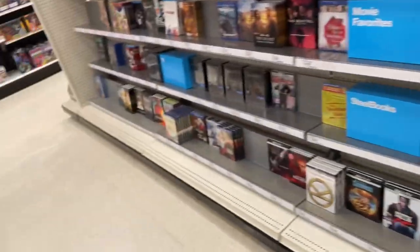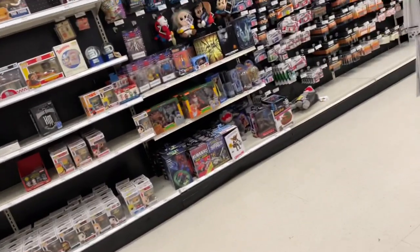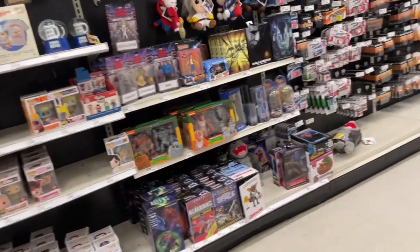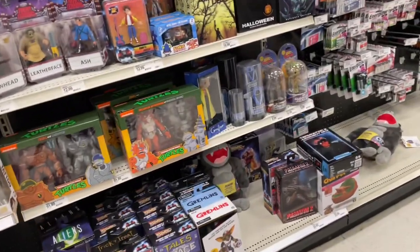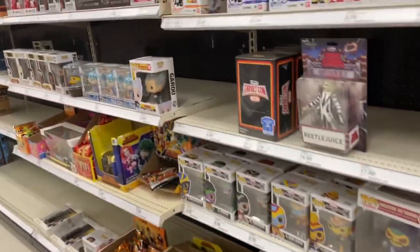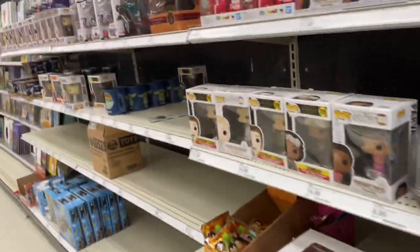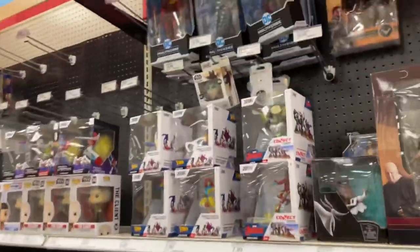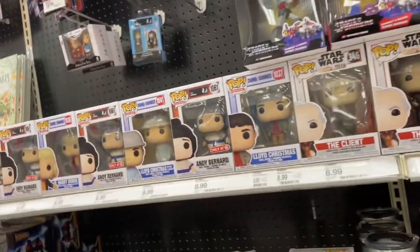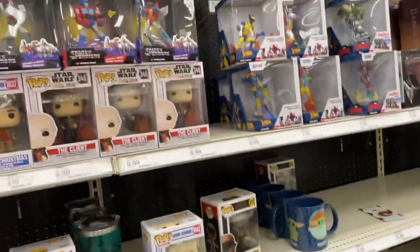They didn't have much to offer down the toy hall. Checking over to NECA — doesn't look like anything new. They still have these two-packs, not much of any kind of restock. I do love this Beetlejuice though. The McFarlane figures haven't been moved. That's about it, but I do have a really good story to tell you.